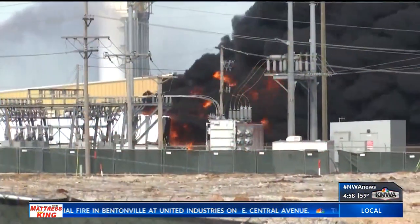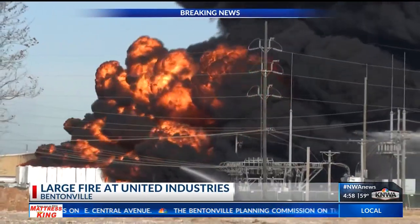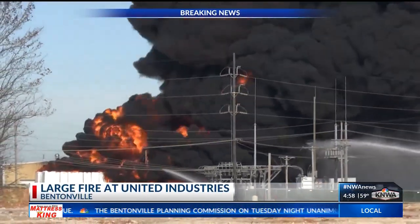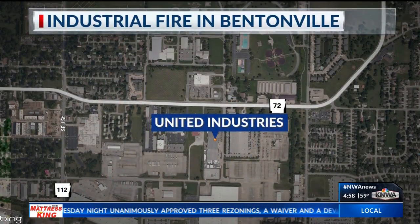Take a look at this video — black smoke billowing out of the building. It started around 11:30 this morning. Debbie Griffin with the city of Bentonville tells us the fire started outside of United Industries, located at 1900 East Central Avenue in Bentonville.